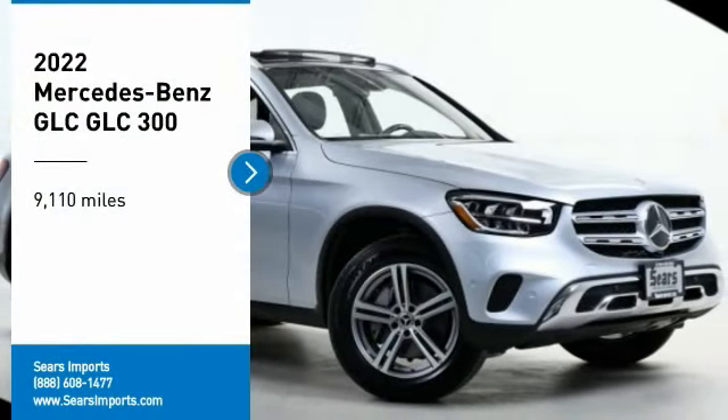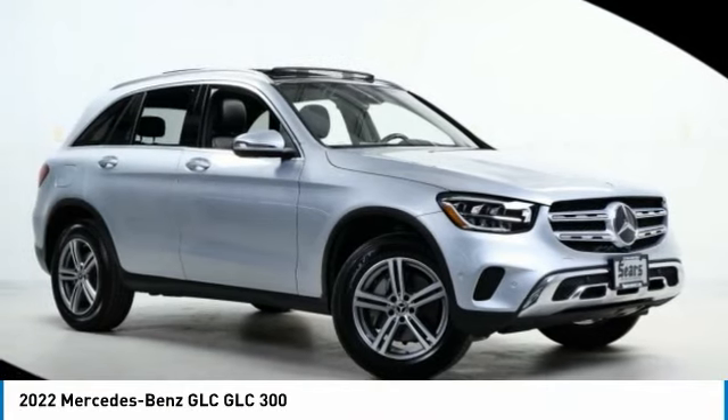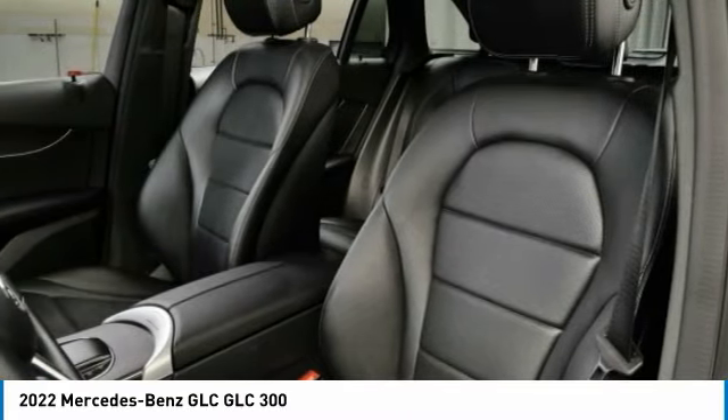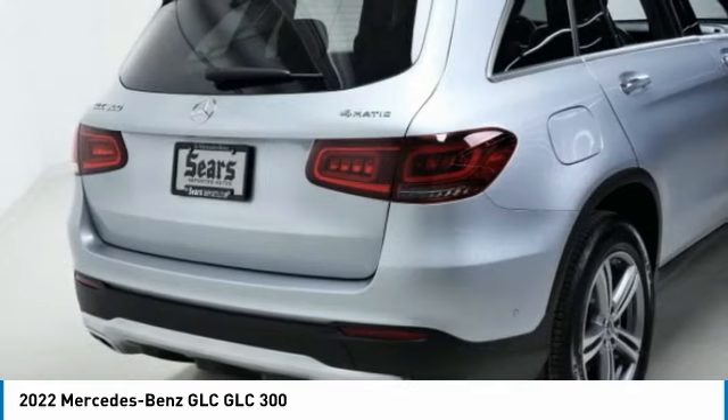We are pleased to show you the 2022 GLC. The Mercedes-Benz GLC sets the bar for the luxury SUV — a mid-size SUV that's all lean muscle and has a roomy new cabin full of style and substance.